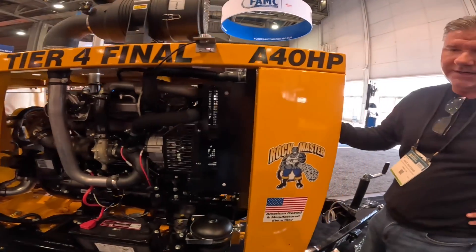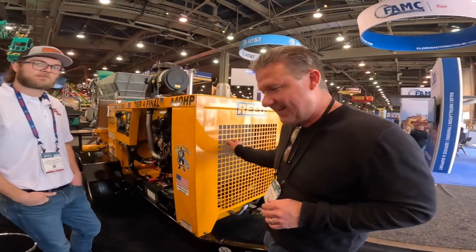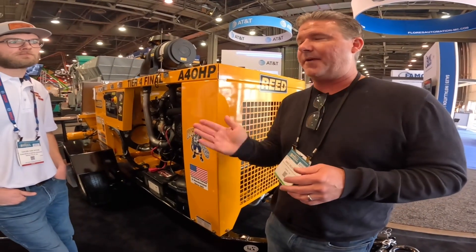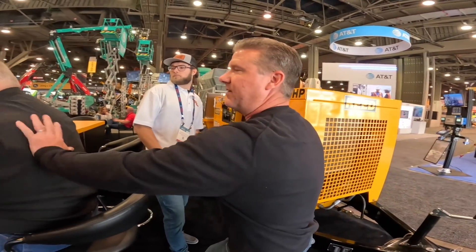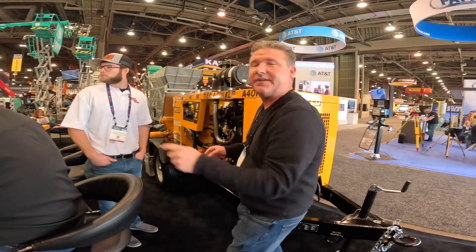So 74 horsepower — where does horsepower come into play? On really long pushes, volume-wise — that's exactly what it is. Also important is what RPM manufacturers run the machine at. This one runs at 2,100 RPM.